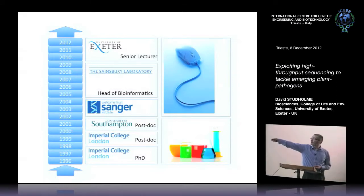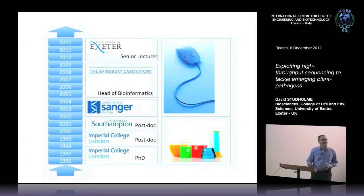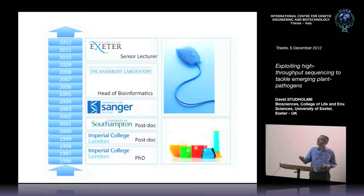Before that, I was working at the Sanger Institute, which is the big institute in Cambridge that was responsible for doing a large part of the human genome sequencing. What I was doing there specifically was working on a database called PFAM. It's a very widely used database of protein conserved domains used for annotating genome sequences and for predicting functions of proteins from sequence.